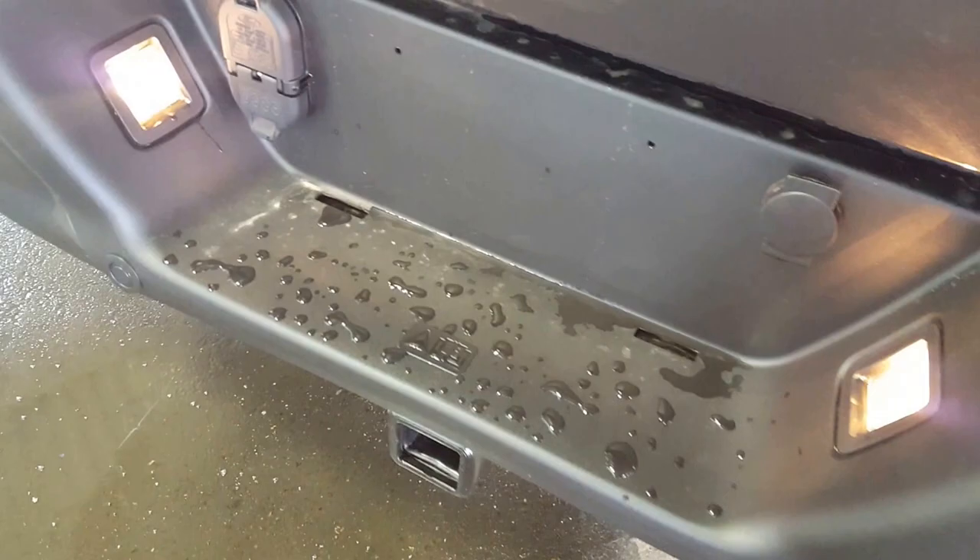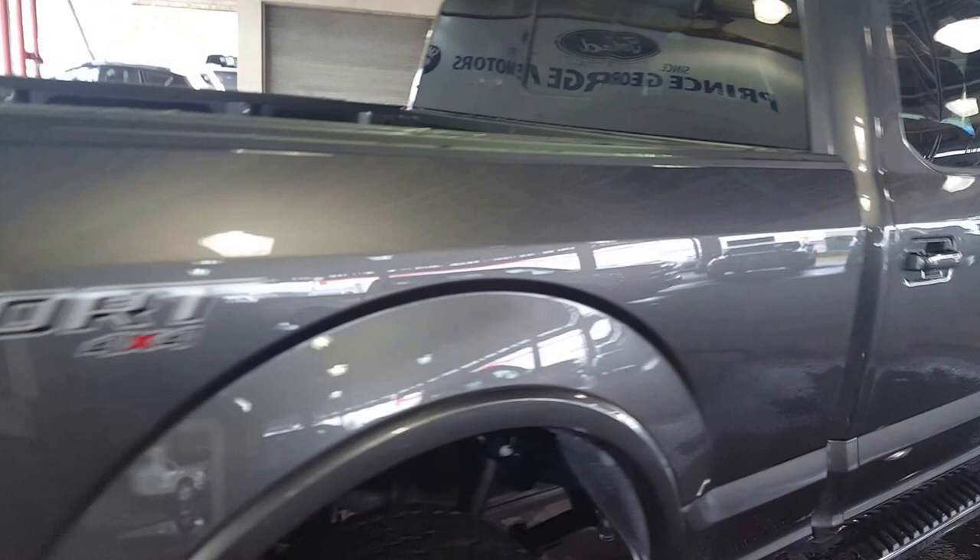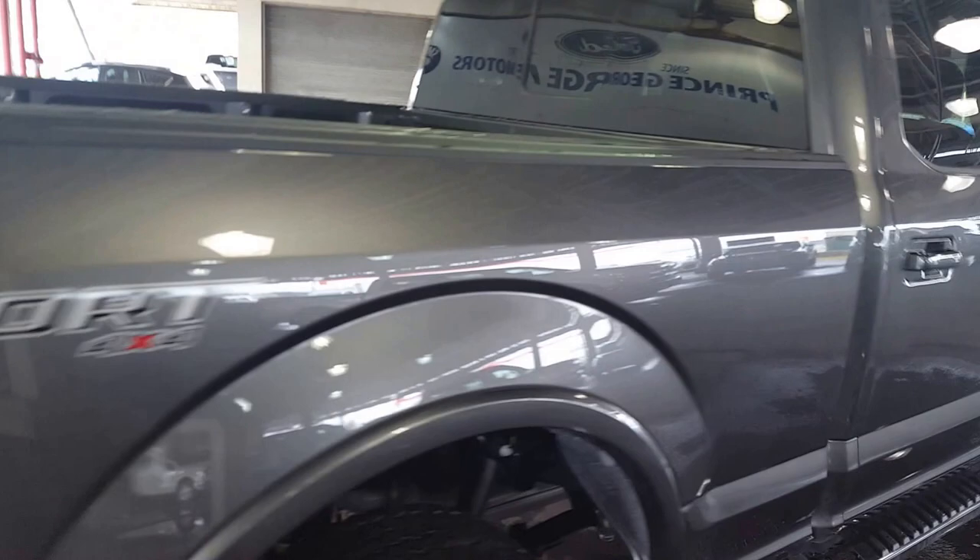It's a short video and I didn't have enough time to fit all the features of this 2017 Ford F-150 XLT in. If you feel like this vehicle suits your needs, feel free to come on in, take it for a test drive, or give us a call at 250-563-8111, or visit our website at pgmotors.ca to see this truck and many other vehicles.